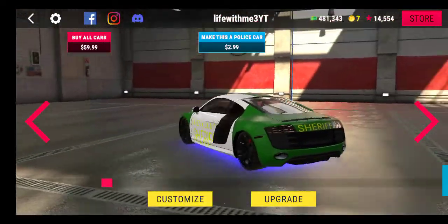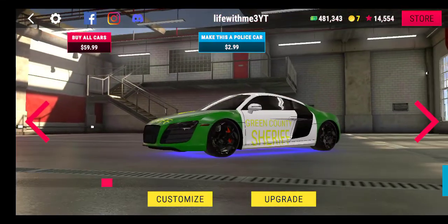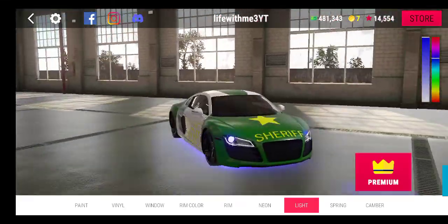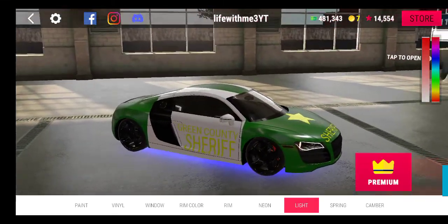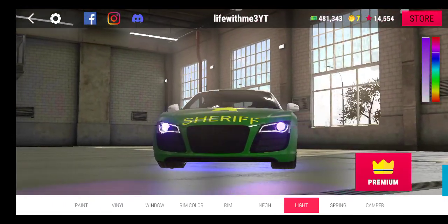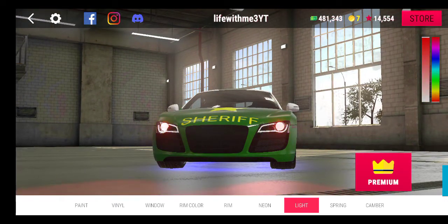I bought this car here for 1K, it's got the glow lights. Yeah, look, it has lights. I don't have premium, but someone else did this for me. But my lights are blue.